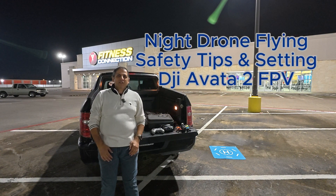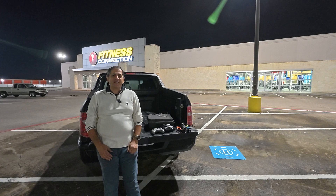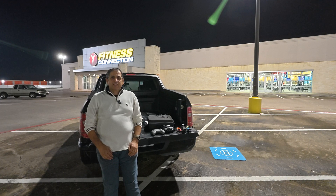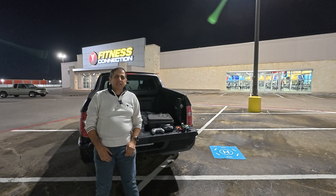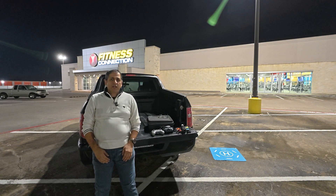Welcome to the Aviation Wings channel. This is your captain, Neil J. In this video I will share essential tips and settings to fly at night safely without the hassle and stress. Flying a drone at night can be a rewarding experience — it allows you to capture unique cityscapes, starry skies, and light trails — but it also presents unique challenges and risks different from day flying.